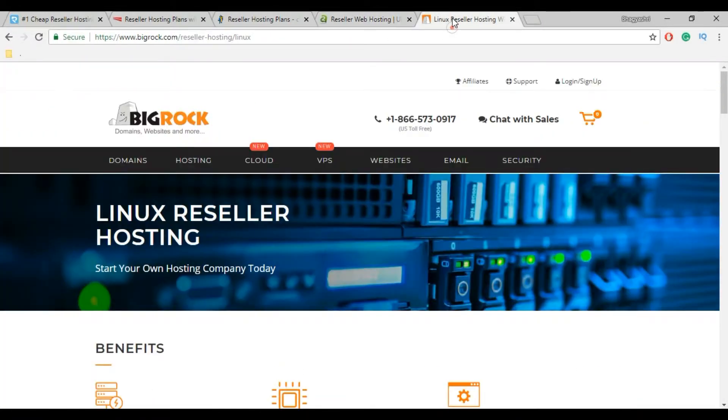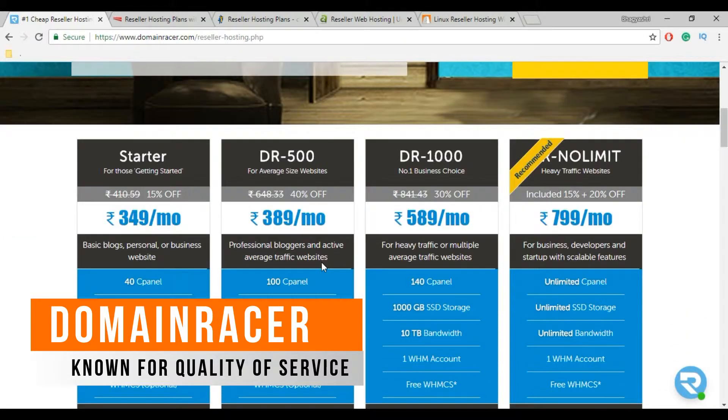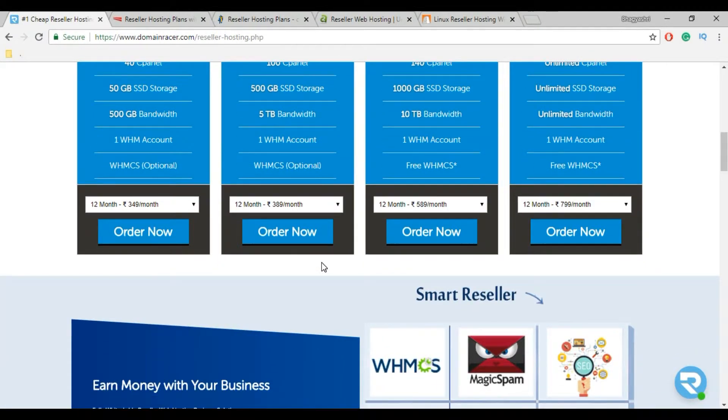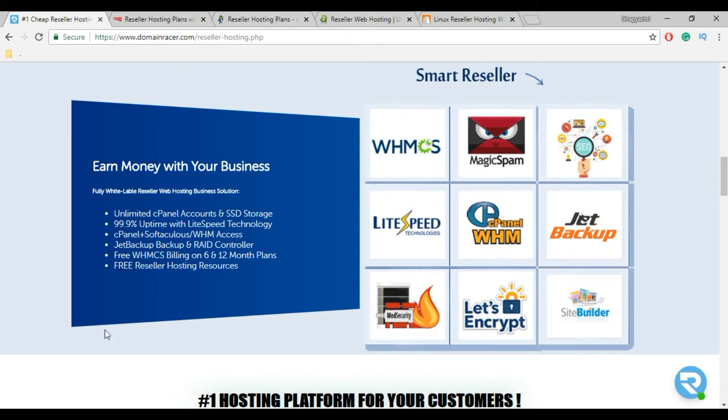First one is DomainRacer. DomainRacer is known for their SSD 20x faster speed because they use LightSpeed technology. They offer 3 unique reseller hosting plans, all of which include a free dedicated IP, free WHMCS for lifetime, and unlimited domain hosting.